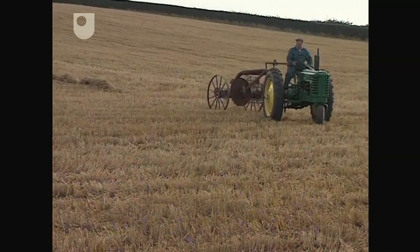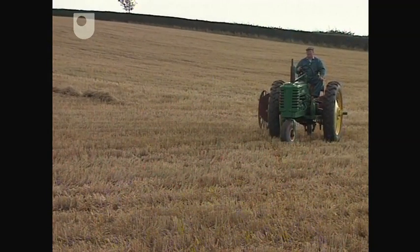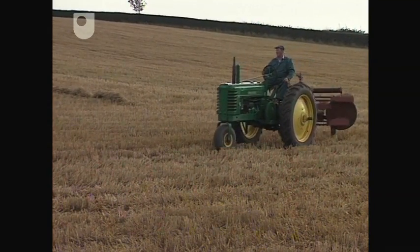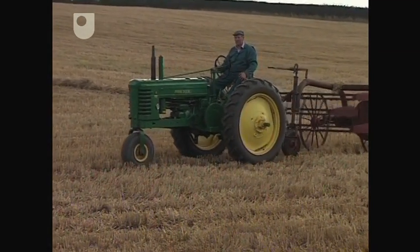Modern farm equipment is much more self-contained, and much of its complexity is hidden from view behind streamlined outer shells. Today, it's not a mechanism, but the complex links which connect agriculture and the environment, which are increasingly on public display.